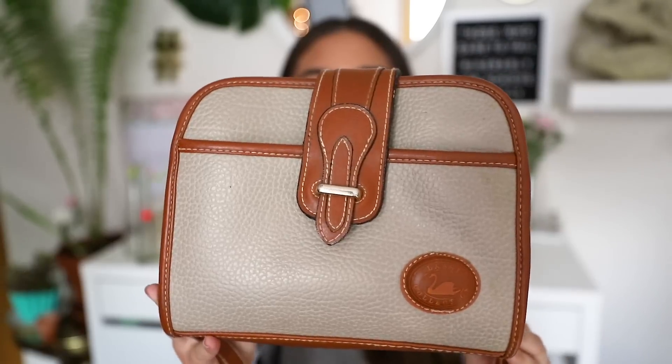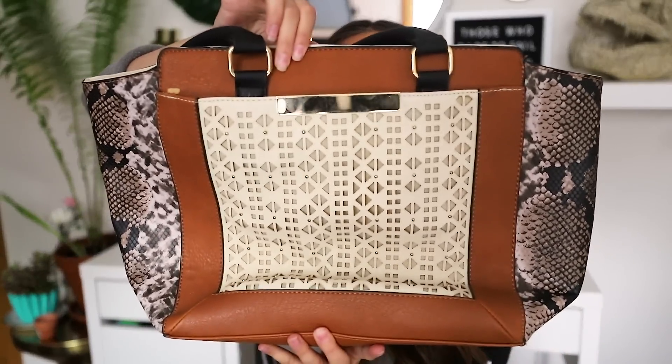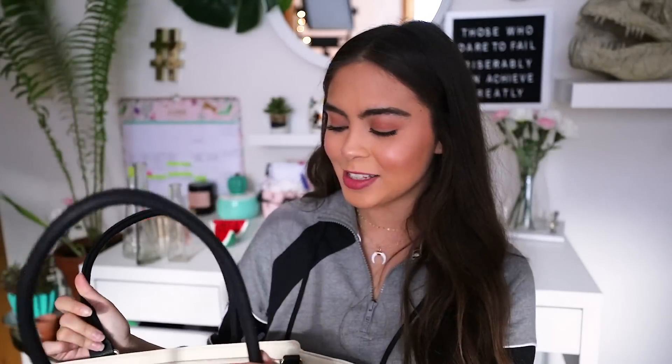I seriously hit the jackpot when it came to purses at Thrifty Living because I found this beautiful vintage Dooney & Burke purse. It has a long strap so you can wear it on your side or as a crossbody. I seriously love this purse so much — I just love Dooney & Burke purses in general. And this amazing treasure was on sale for $2.97. The next purse I picked up from Thrifty Living is this large tote from the brand Apartment 9 — I love the design, it's so chic and stylish with a fun snakeskin print. Big and spacious, and the price tag was $6.97.